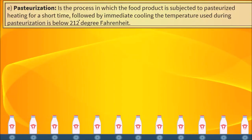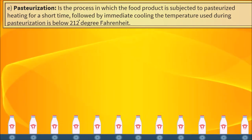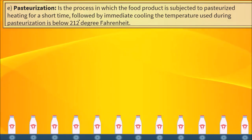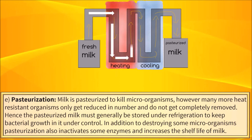Pasteurization. It is the process in which the food product is subjected to pasteurized heating for a short time, followed by immediate cooling. The temperature used during pasteurization is below 212 degrees Fahrenheit. Milk is pasteurized to kill microorganisms. However, many more heat resistant organisms only get reduced in number and do not get completely removed. Hence, the pasteurized milk must generally be stored under refrigeration to keep bacterial growth in it under control.